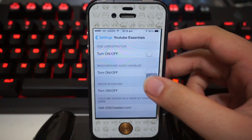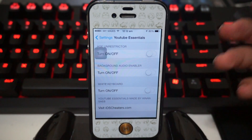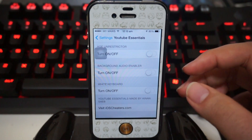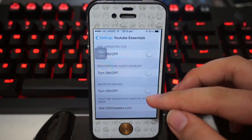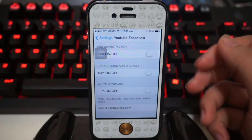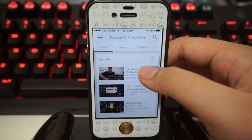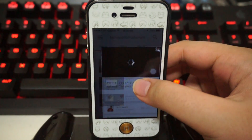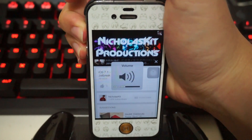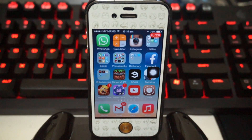Next up we have the Background Audio Enabler, which is really awesome — you can exit out of YouTube and the audio will continue playing even if you lock your screen. And last but not least we have the white keyboard, which you can turn on or off. I'm going to select a few options, do a quick respring, and show you guys how it works. After the respring, here I am on YouTube — I'll load a video and demonstrate the background audio enabler.